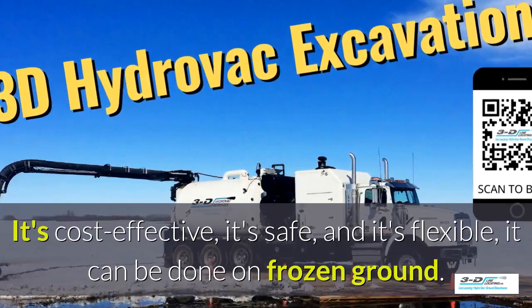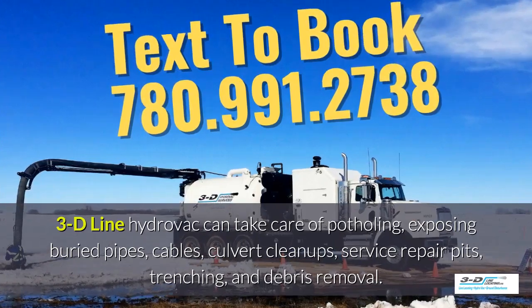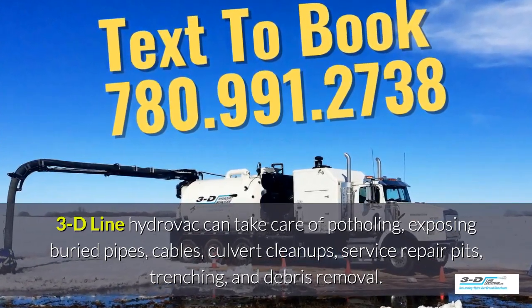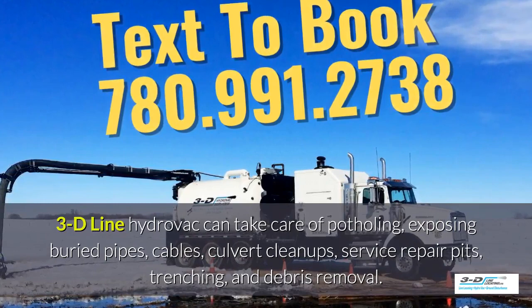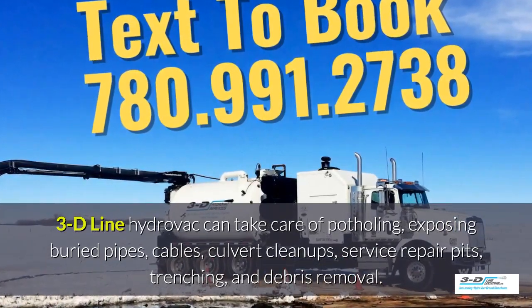It can be done in frozen ground, up to 40 below zero. 3D Line Hydrovac can take care of potholing, exposed debris pipes, cables, culvert cleanups, service repair pits, trenching, and debris removal.